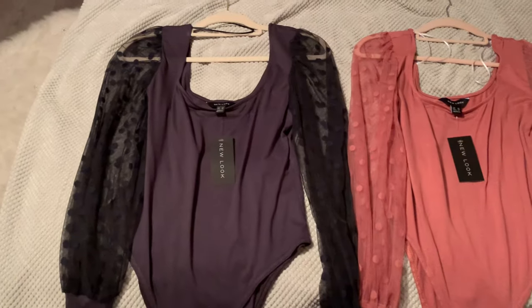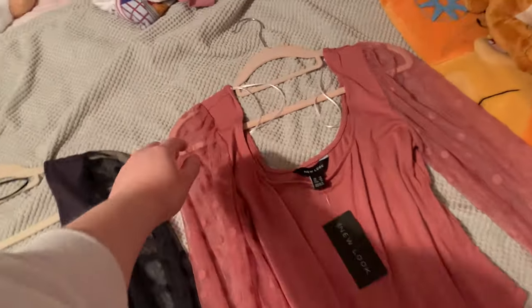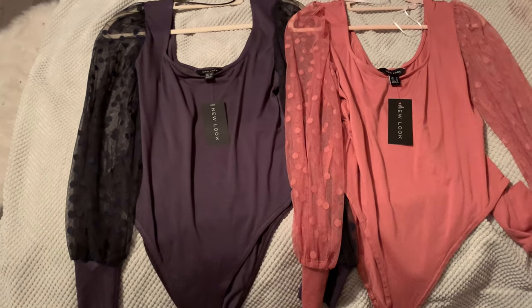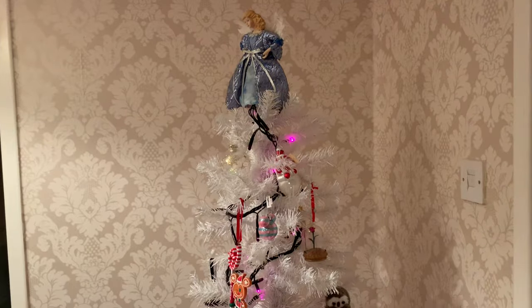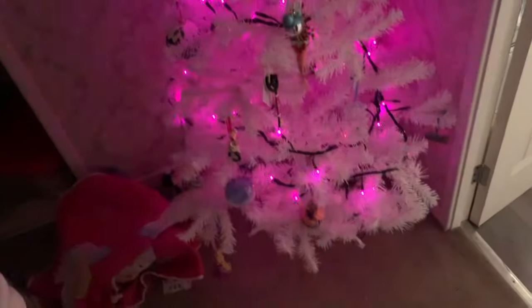I also picked up the L'Oréal Revitalift Filler hyaluronic acid anti-wrinkle cream - I've been wanting this for a while. The two bodysuits are a navy blue and a dusky pink. I've been looking for a nice top for Christmas and I really like the New Look ones because they're actually long enough for my torso and they don't give a huge wedgie. Then me and my mom have just put the lights and my special baubles on the tree upstairs - it's got the pink lights on.